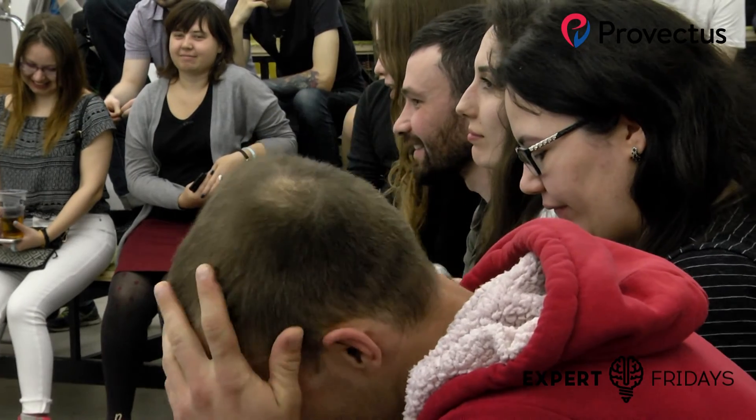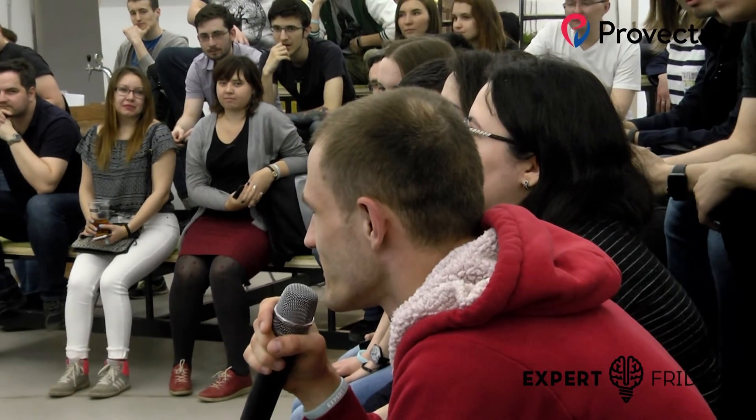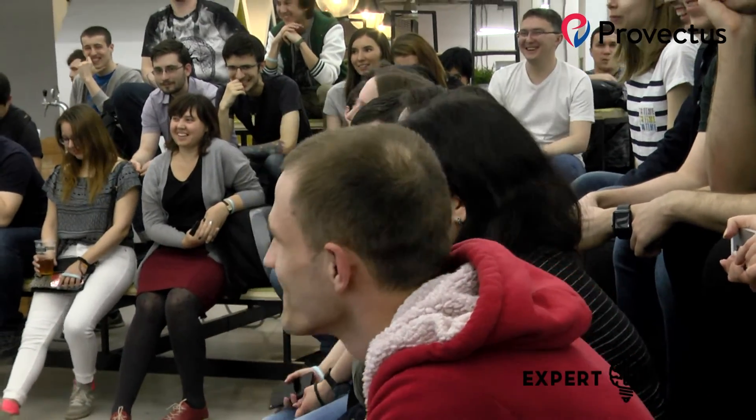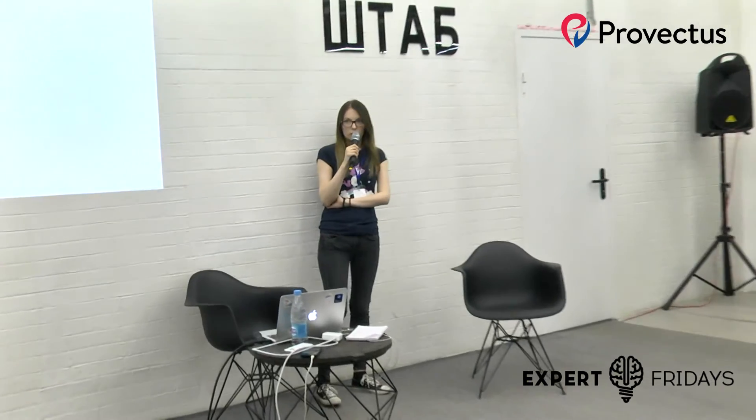Меня зовут Руслан. Вы вначале сказали, что ручное тестирование сильно проигрывает, далеко отстаёт от автоматизированного. Вот в это время у всех ручных тестировщиков здесь бомбануло, я думаю. Ответ: только по скорости. Только по скорости. Тогда вопросов нет. Следующий вопрос: насколько рентабельно использовать практику end-to-end в UI-тестах? Стоит ли писать сразу хорошо и правильно, используя паттерн page object, или всё-таки новичкам можно использовать end-to-end?